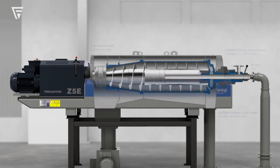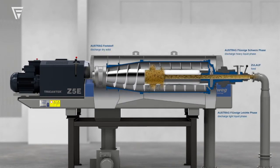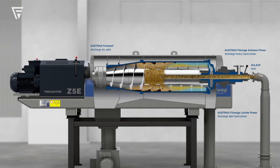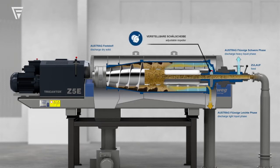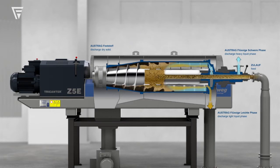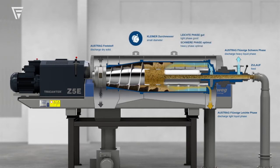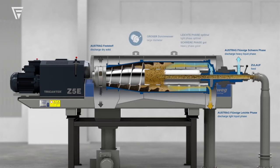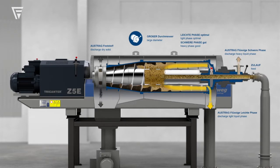Historically, what you would have done is used two separate machines for this process. You would use a decanter — which is a two-phase separator — to separate liquids and solids. But then you'd have an oily, watery phase which you need to run through a separate machine, usually a disk stack separator. That machine spins at a much higher speed; its shape is a little different, but it does the same thing — it's just for more fluid materials. That then separates the oil and the water. So you'd have the three phases, but you'd use two machines. The tri-canter can do all of those steps in one machine. That's the big innovation.